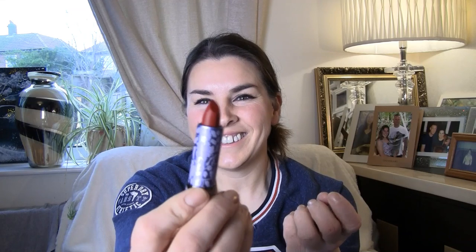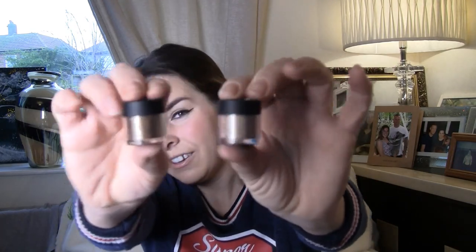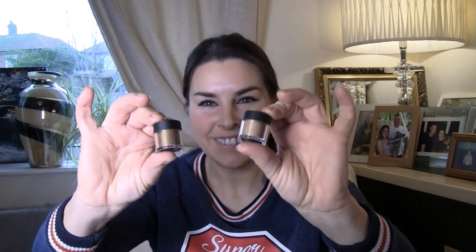A little MAC Ruby Woo! Ruby Woo is one of my favourite red lipsticks, so I'm over the moon with that because mine probably should go in the bin. And another couple of eyeshadows here.